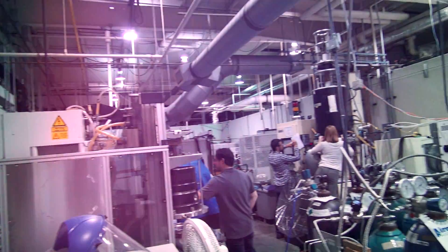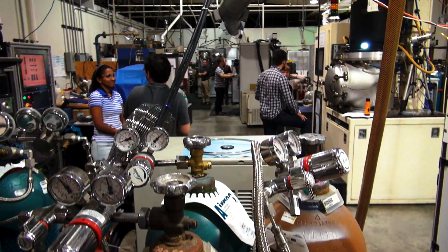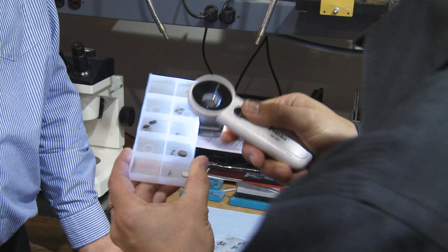It may not look like it, but I'm about to take you into a kind of modern-day diamond mine. Diamonds are being grown right here on campus in this laboratory. These are some growing diamond plates here.